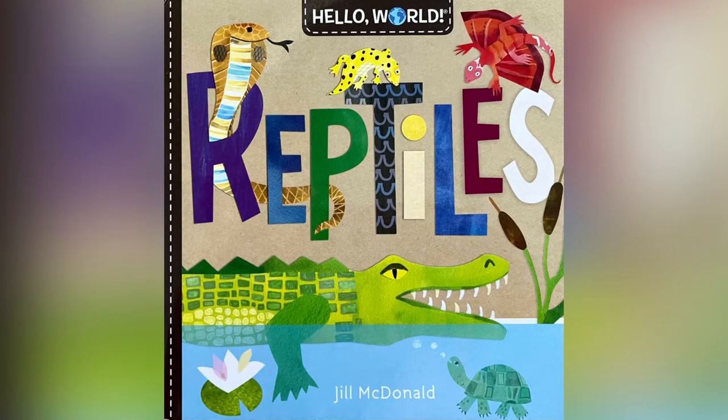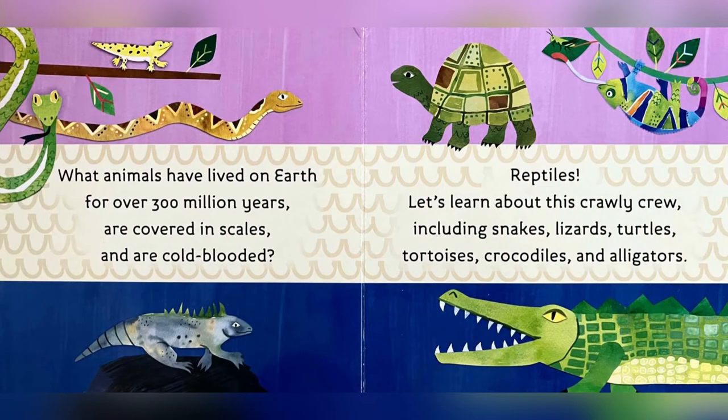Reptiles, written by Jill MacDonald. What animals have lived on Earth for over 300 million years, are covered in scales, and are cold-blooded? Reptiles! Let's learn about this crawly crew, including snakes, lizards, turtles, tortoises, crocodiles, and alligators.